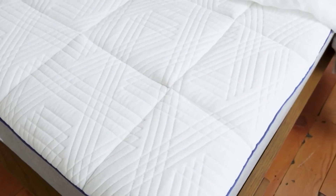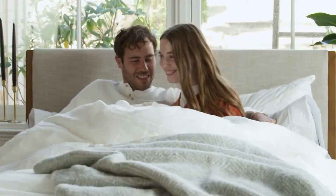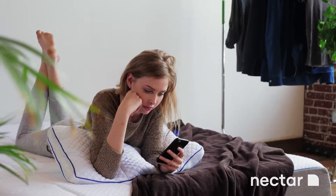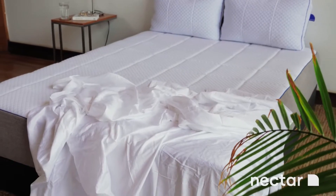There are four foam layers with built-in cooling technology, and the cover is designed to help circulate air whilst you sleep. Nectar mattresses come with a 365-night sleep trial to make sure they are the right mattress for you, as well as a forever warranty that covers your mattress for as long as you own it. They also offer free delivery and return, so there are no extra costs.